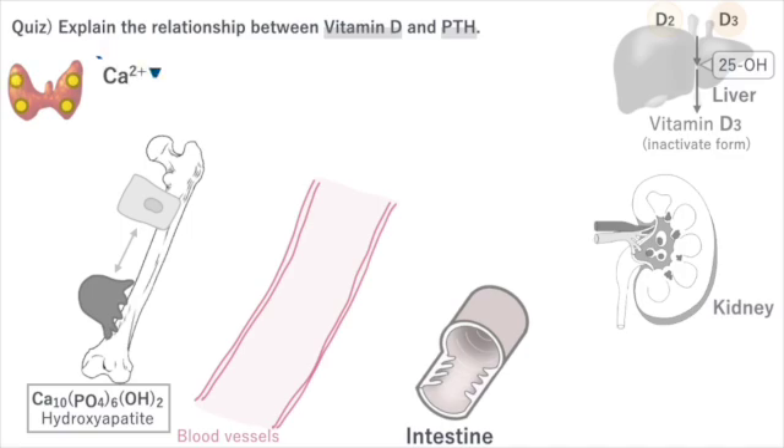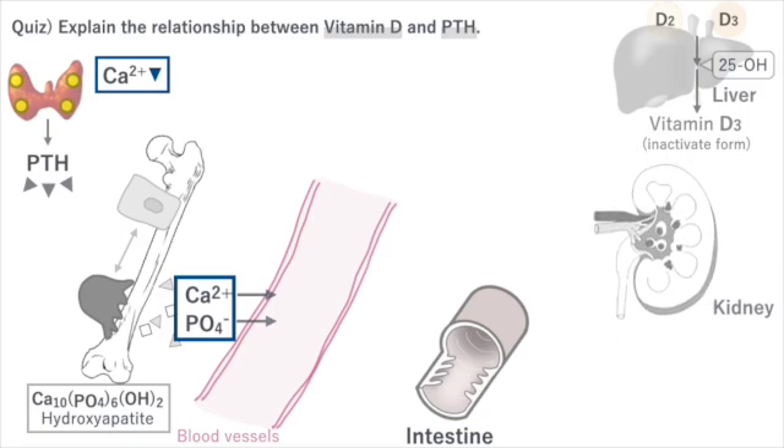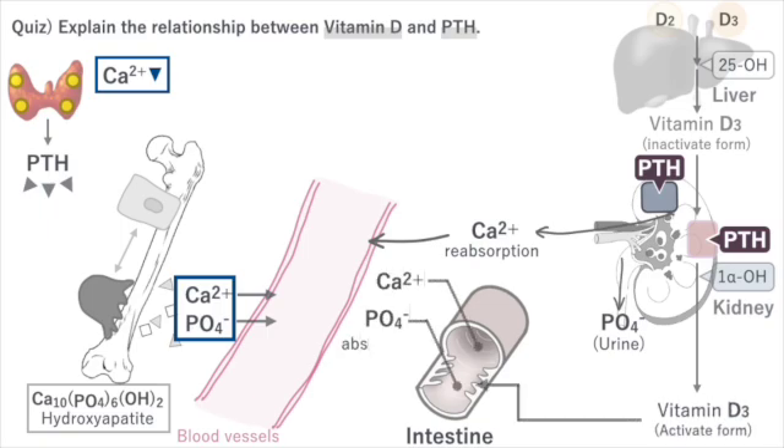When the calcium concentration in the blood decreases, PTH is secreted from the parathyroid glands. PTH breaks down bones to release calcium and phosphorus. The concentrations of calcium and phosphorus are always balanced. PTH reabsorbs calcium and excretes phosphorus in the urine. PTH also carries out the final activation of vitamin D.